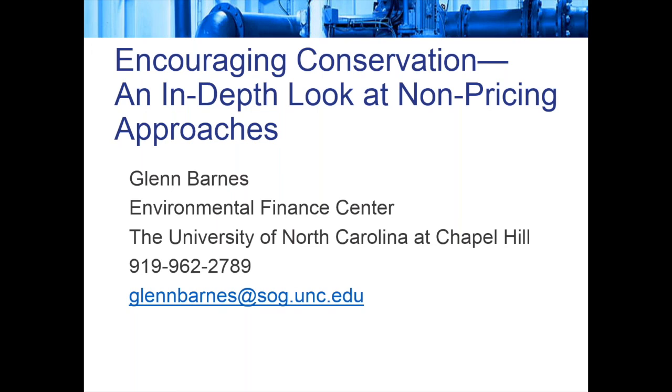There's just under two minutes left, so one more question: in your experience, do these types of non-pricing approaches work better than pricing approaches?